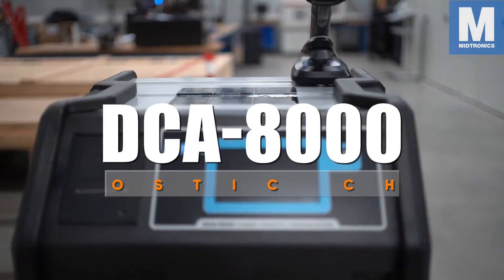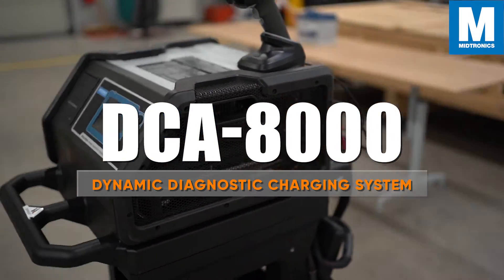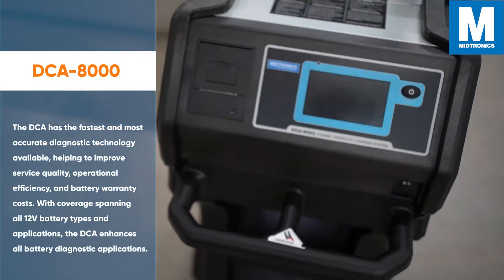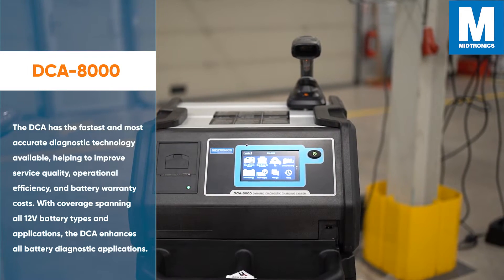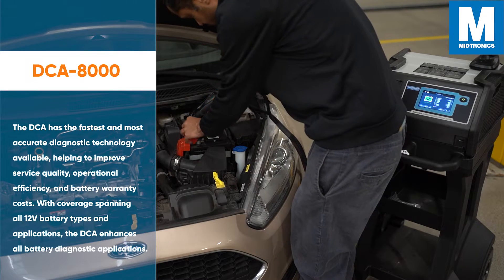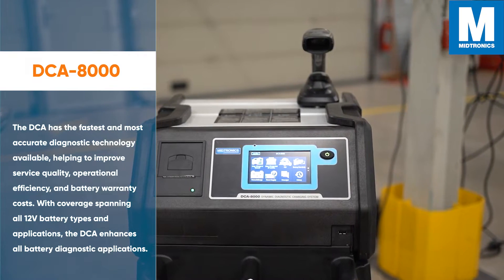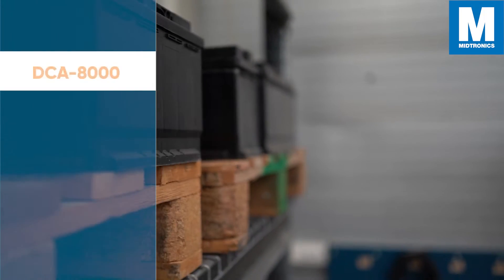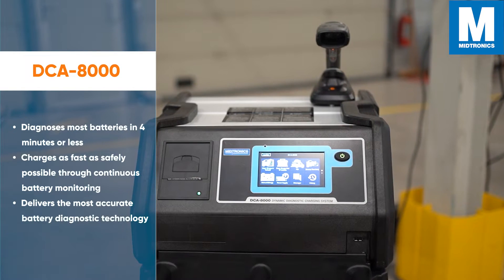Bitronics introduces the DCA8000 Dynamic Diagnostic Charging System. The DCA has the fastest and most accurate diagnostic technology available, helping to improve service quality, operational efficiency, and battery warranty costs, with coverage spanning all 12-volt battery types and applications. The DCA diagnoses most batteries in 4 minutes or less.